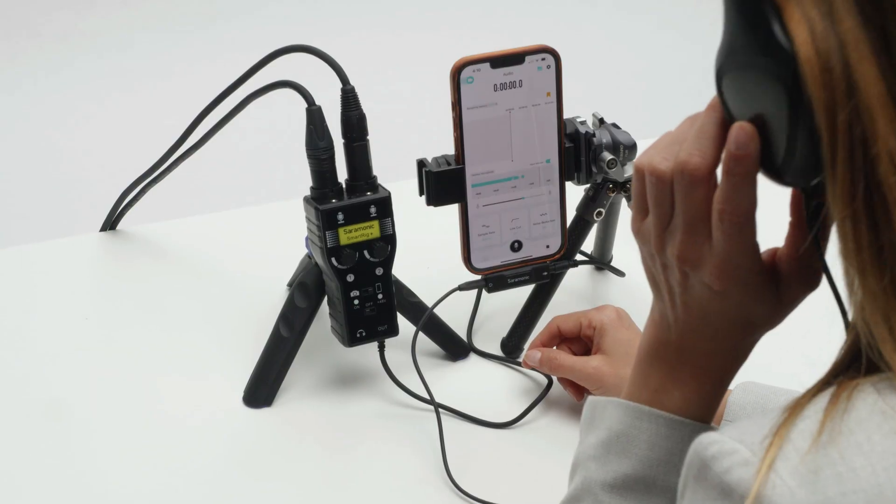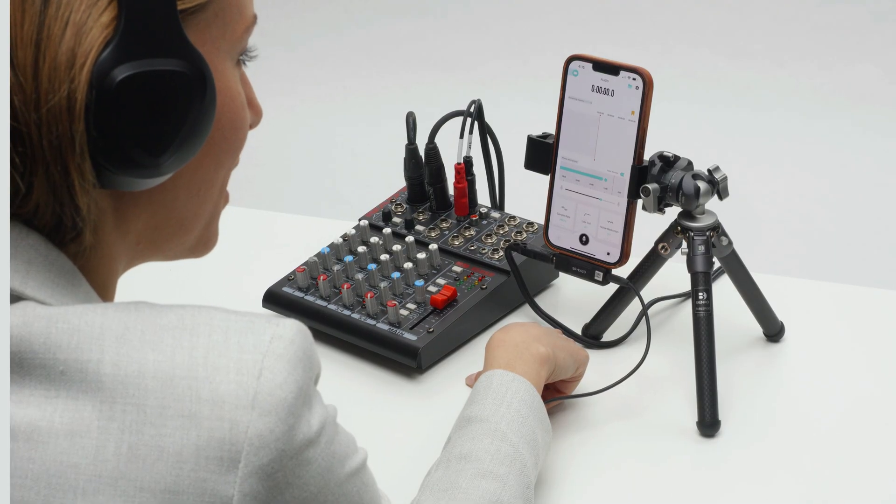Ideal to record lavaliers, mini shotguns, wireless systems, mixers, and other audio sources into your lightning iPhone or iPad.